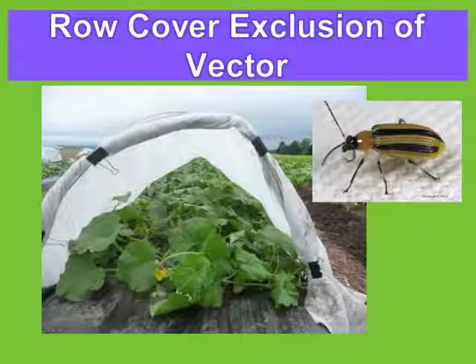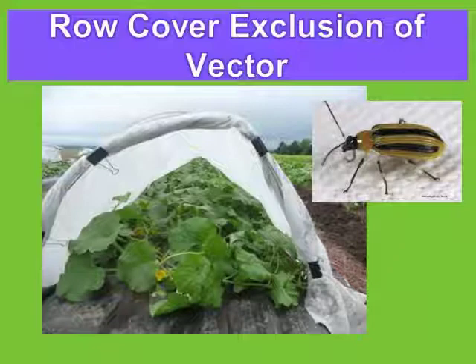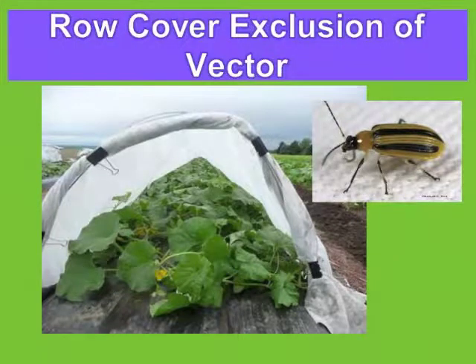In the springtime, the beetle comes out and starts feeding on leaves, stems, and different places on melons and cucurbits. It passes the bacteria out of its mouth into the plant, and also through its frass. If it's there long enough, it leaves presence on the leaf and stem, and by moisture the bacteria migrate into the plant. The bacteria then multiplies in the xylem and plugs up the vascular system, causing the plant to wilt.